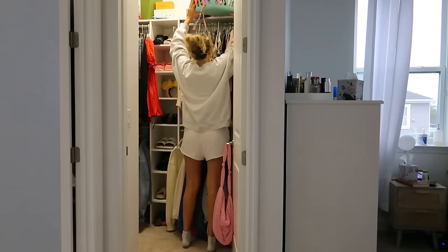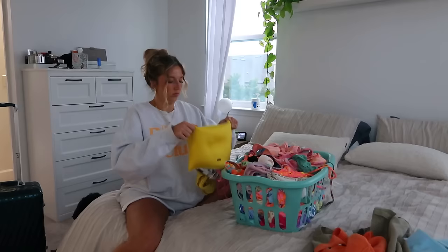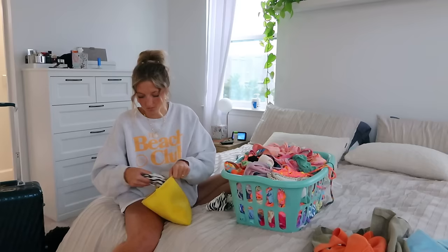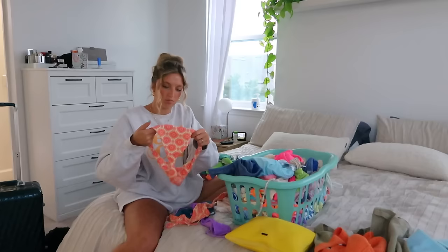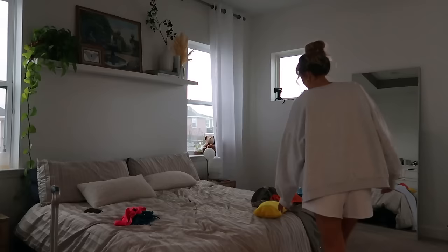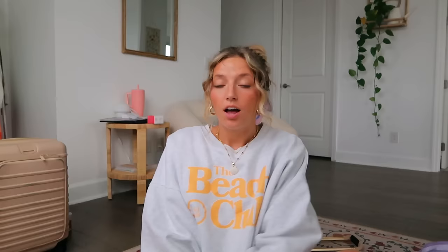I have my luggage — I'm flying Spirit and my bag needs to be under 40 pounds. I have a lot to pack so I kind of just lay everything out first. Actually, I need to get packed and I should use my packing cubes. I need to be under 40 pounds.